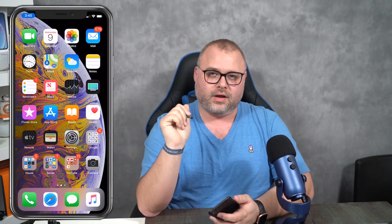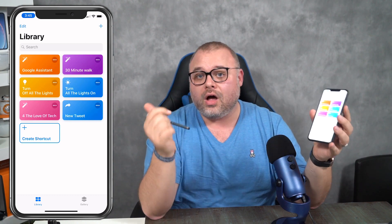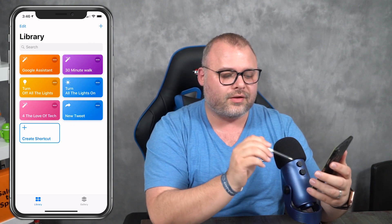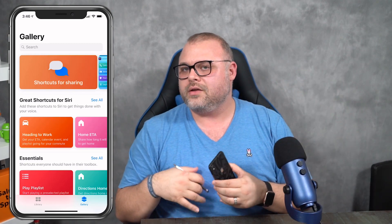There are two main things you need to know about shortcuts. First, you have to download the Shortcuts app onto your phone. It starts off with the Library and then over here is the Gallery — both play two different functions. The Library is a collection of your shortcuts in one location. I'm going to show you a quick tip on accessing them super quick without even opening the Shortcuts app or using Siri. The Gallery is where Apple or other people have published shortcuts — you just add them to your library and they work easy, just like Apple is known for.